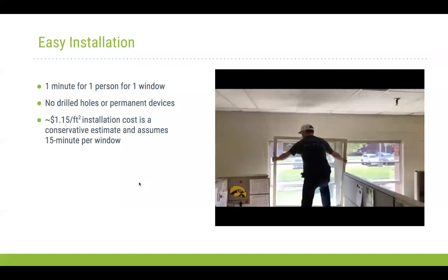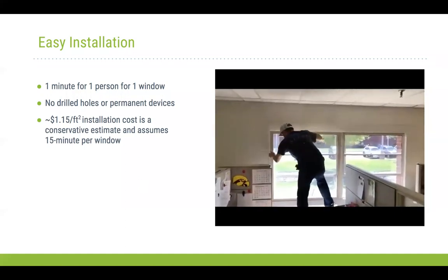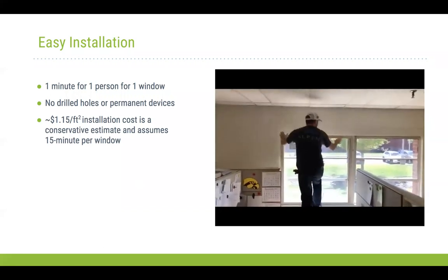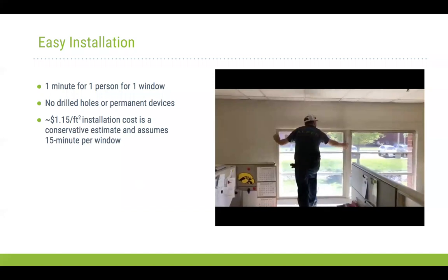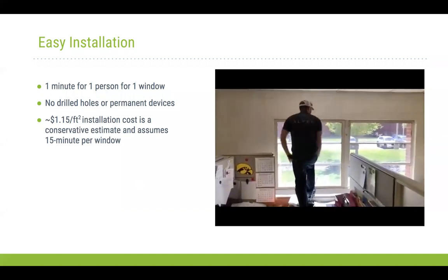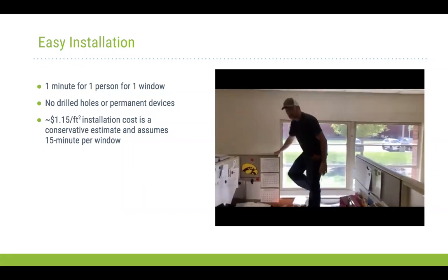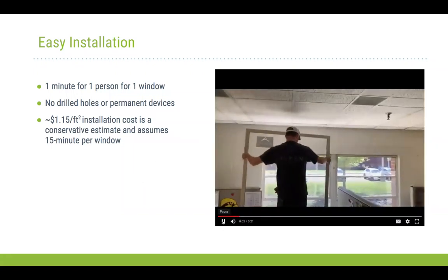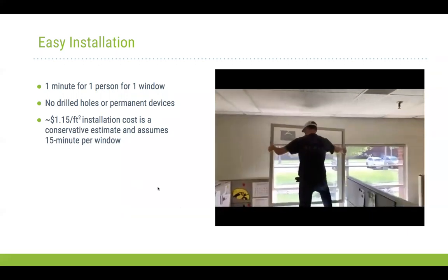On the interior of the building, the secondary window essentially just drops right into the existing window space. What we're looking for is a full suction seal around that window into the space — and as you can see, it takes about 10 seconds for installation.